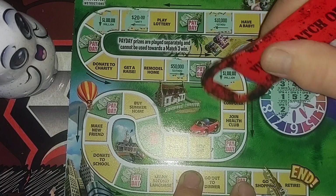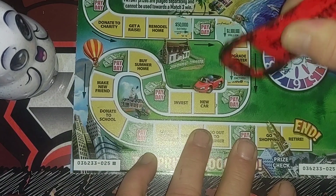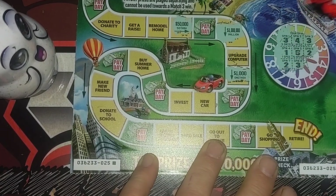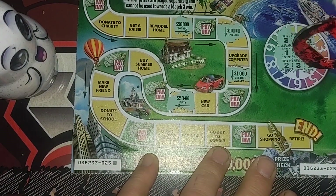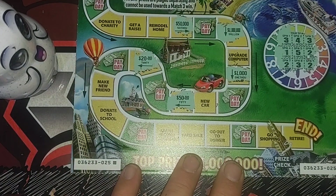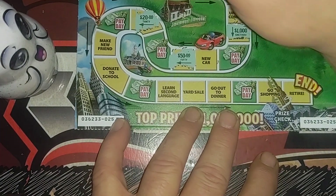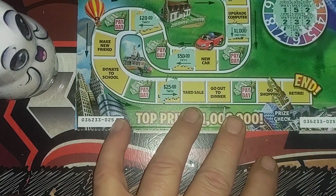Need a two — one, two — join the health club. Health club, that's a thousand. We don't have a thousand. One, two — need a three — one, two, three — invest, that's 50 bucks. Need a two — one, two — summer home, that's another 20. So we got two 20s up there. Last spin — need five — one, two, three, four, five — learn a second language, and that's five dollars.